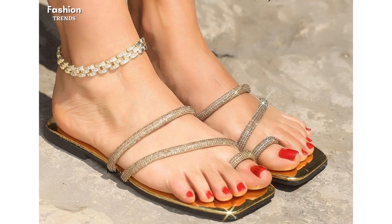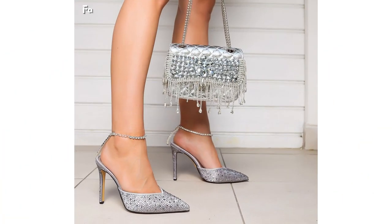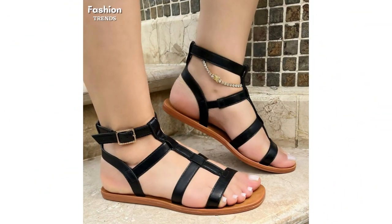Our strappy high heel sandals are the perfect combination of elegance and style. With their sleek design and adjustable straps, they provide both comfort and glamour for any occasion. Whether you are attending a wedding or hitting the dance floor, these sandals will make you feel like a true fashionista.